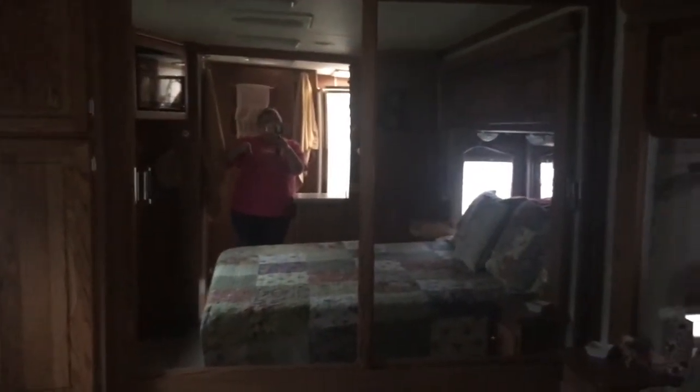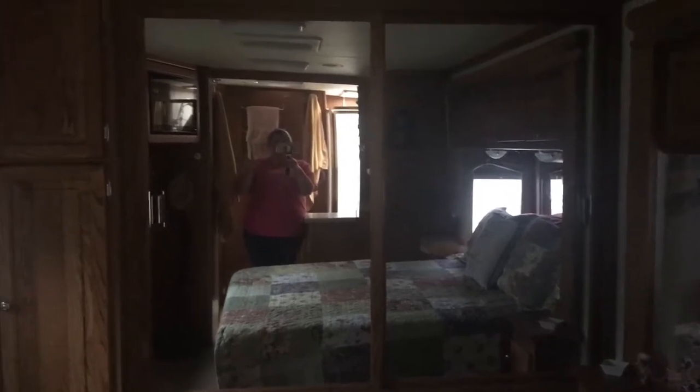This is our bathroom — our shower, my sink, the toilet, and Darren's sink. This is the bedroom: there's the TV, cabinets, a dresser, a humongous closet, a queen-size bed, and storage over the bed.